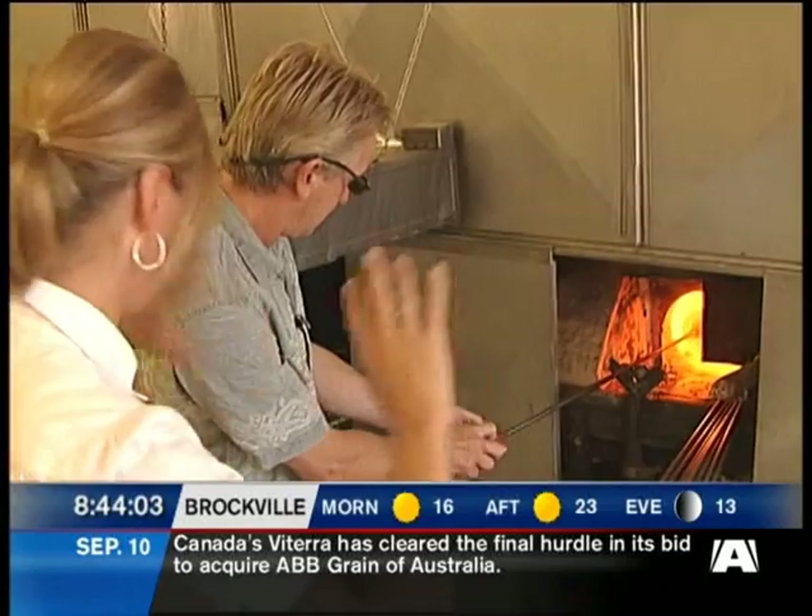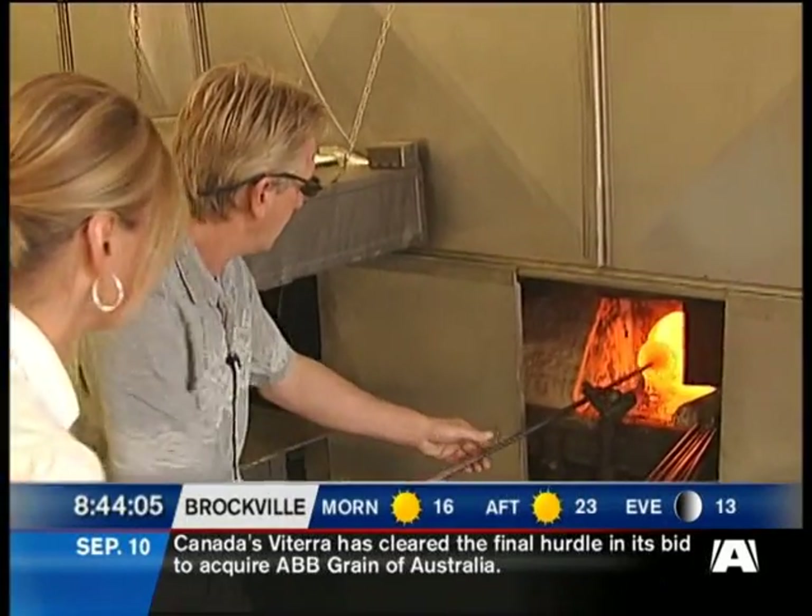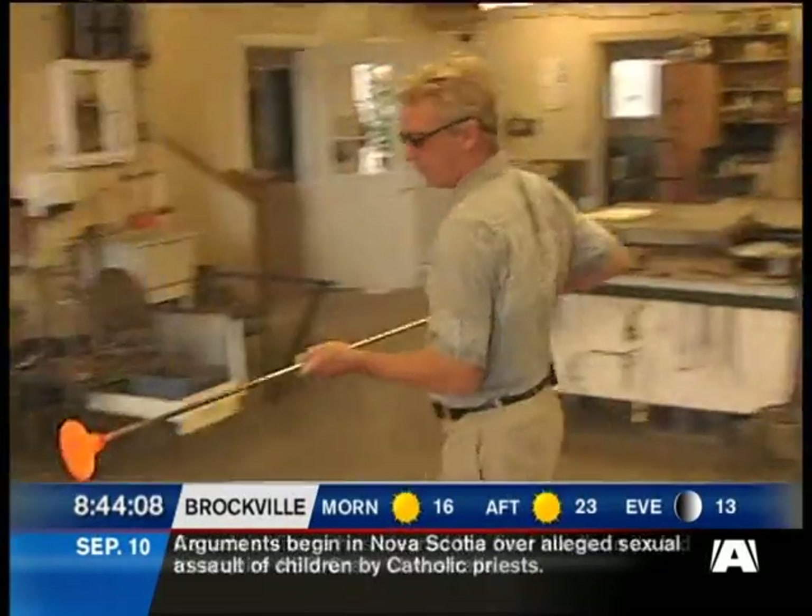Your pieces are international. We show in about a thousand galleries all over the world.